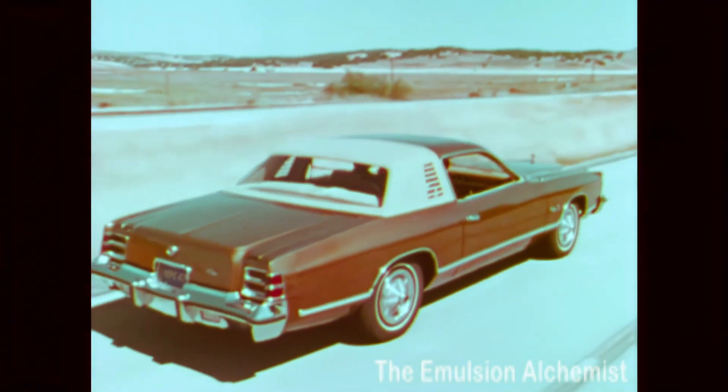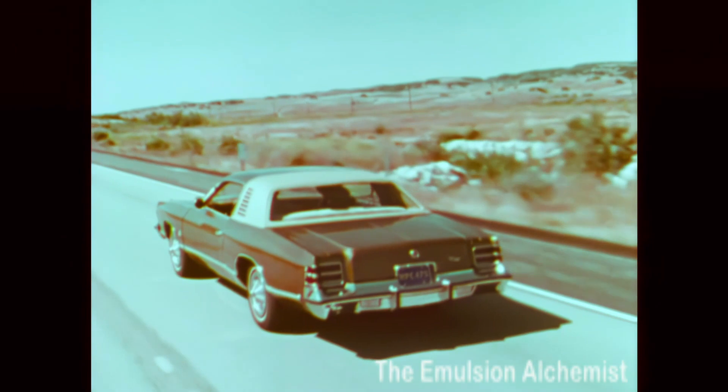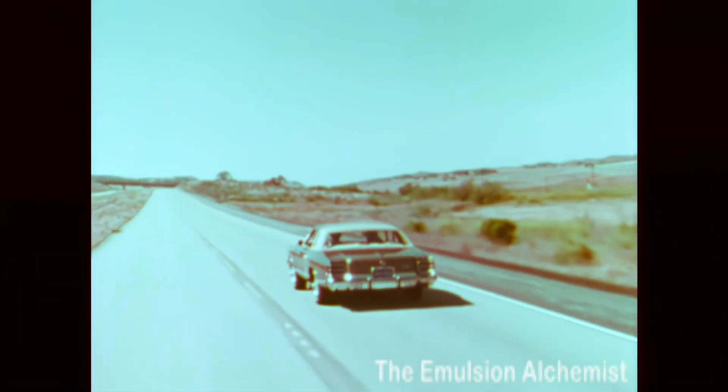The Dodge Charger Special Edition — a luxurious, personal automobile. It's a new kind of Dodge.